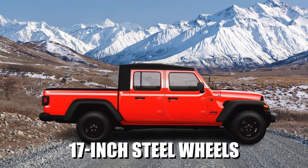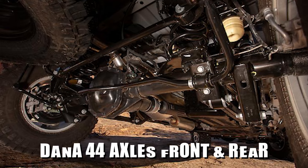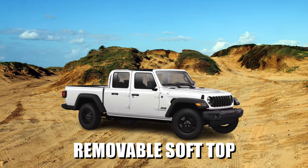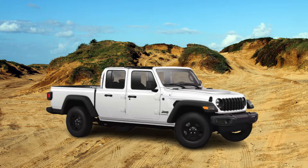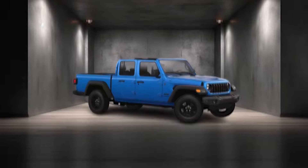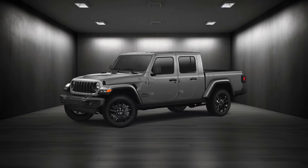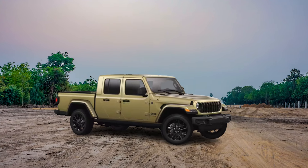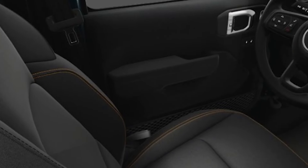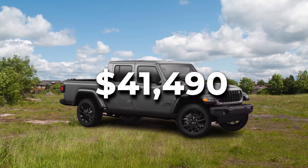The Sport trim comes equipped with durable 17-inch steel wheels, the Command Track part-time 4x4 system for reliable traction, and heavy-duty Dana 44 axles front and rear. It also includes a removable soft top for a classic Jeep open-air experience, starting from $38,695. The all-new Nighthawk trim merges off-road capability with a blacked-out aesthetic, featuring 18-inch black wheels, black exterior accents and badges, and leather-trimmed seats with contrast stitching inside. Nighthawk starts from $41,490.